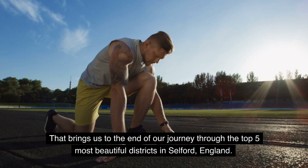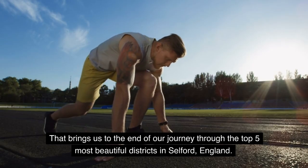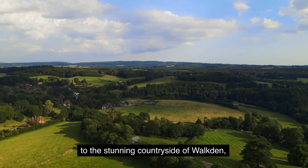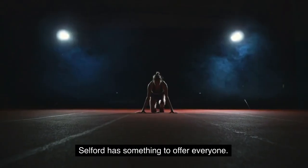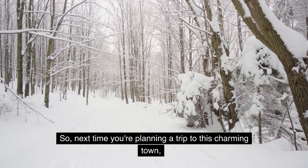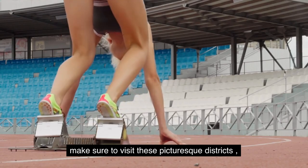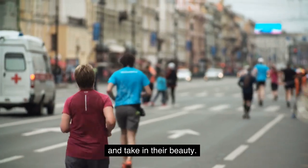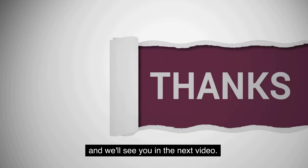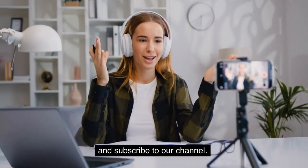That brings us to the end of our journey through the top 5 most beautiful districts in Salford, England. From the charming streets of Monton to the stunning countryside of Walkton, Salford has something to offer everyone. So next time you're planning a trip to this charming town, make sure to visit these picturesque districts and take in their beauty. Thank you for watching, and we'll see you in the next video. Please do not forget to add a comment and subscribe to our channel.